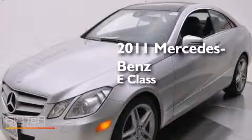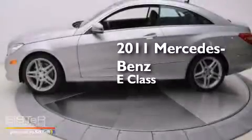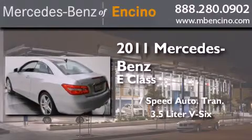This is a certified pre-owned 2011 Mercedes-Benz E-Class. This car has a 7-speed automatic transmission and a 3.5-liter V6.